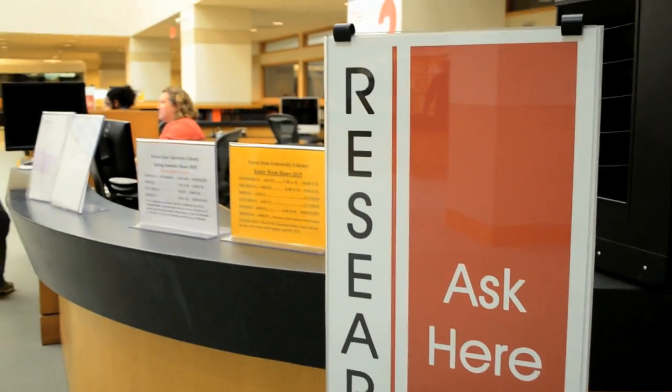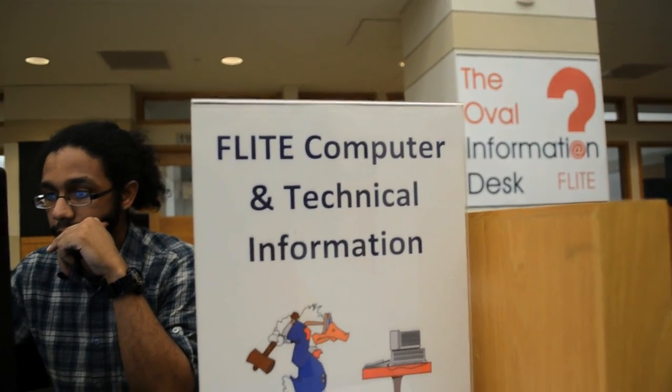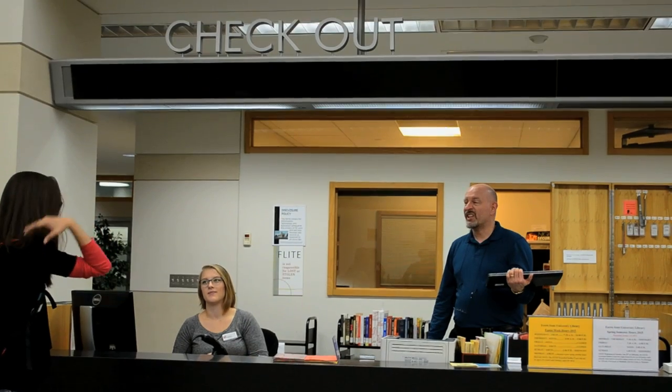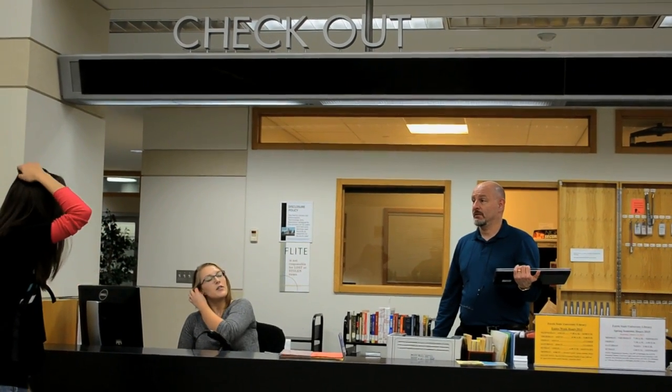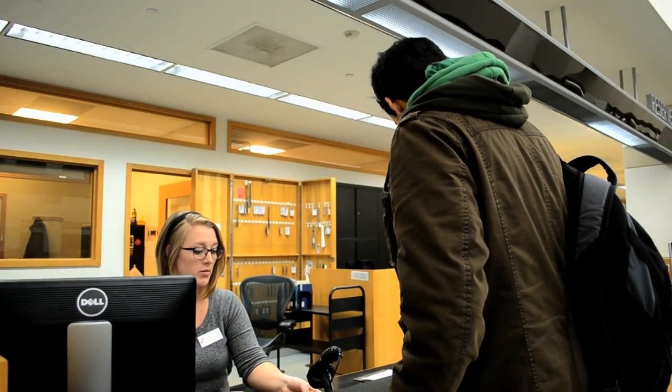Anything homework-related, anything Ferris-related — if you don't know where else to ask, we can at least get you started. The atmosphere is just so easygoing. All the full-time staff are very fun and it's really easy to interact with students. I'm in the pharmacy program, so I'm pretty much either here or in one building at all times. This is kind of my way to interact with Ferris. It's very rewarding when people are really excited about what you've helped them find.